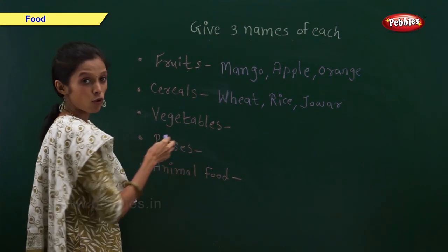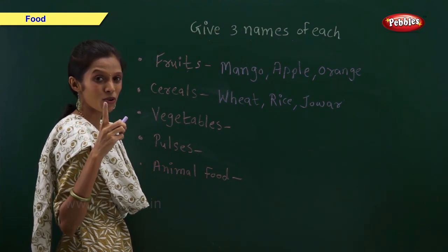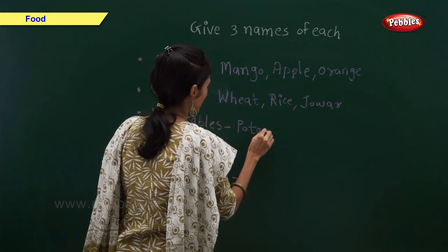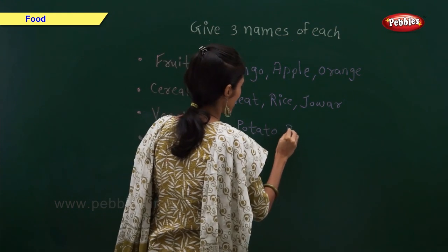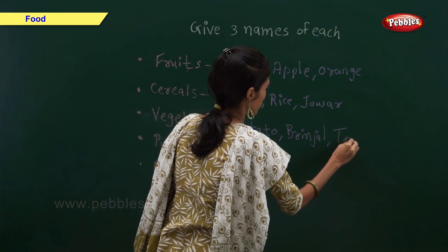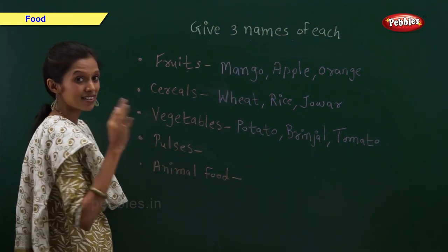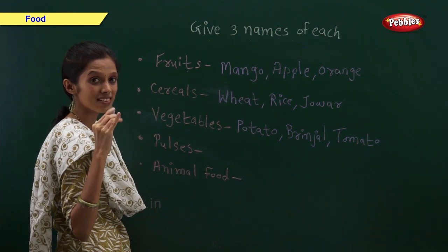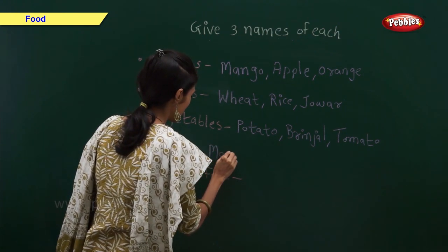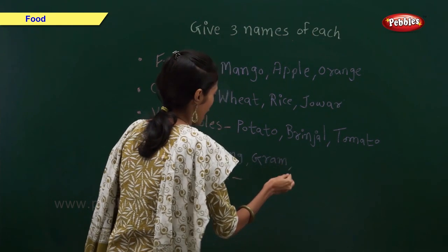Give three examples of vegetables: potato, brinjal, and tomato. Give three examples of pulses: moong, gram, and chana dal.